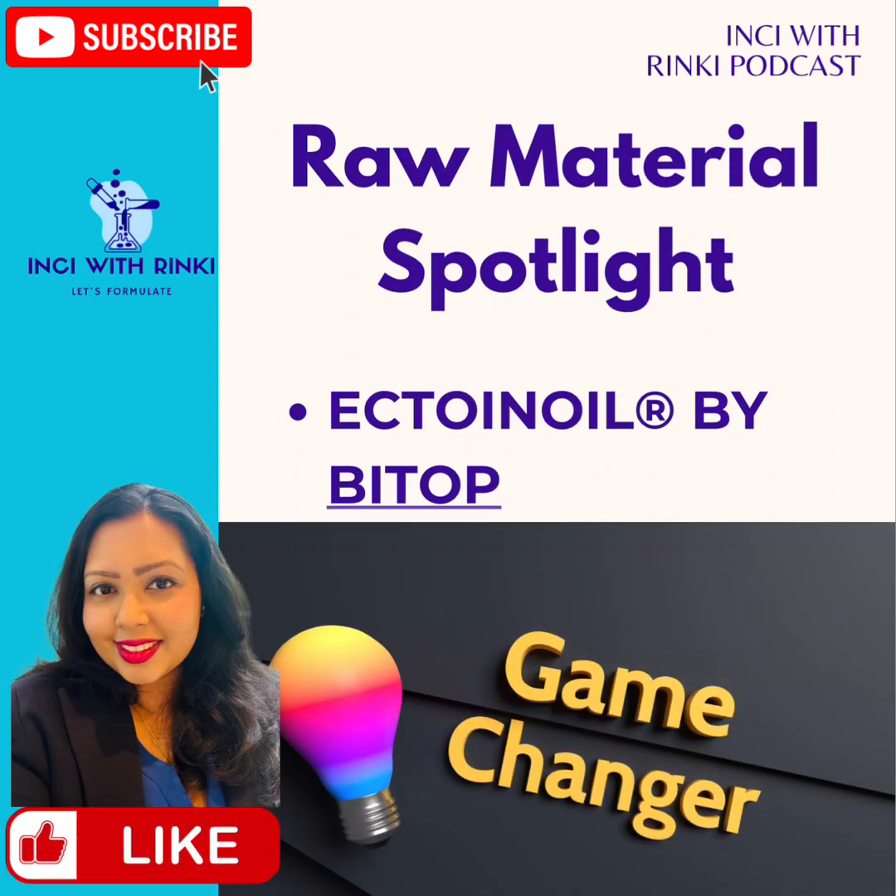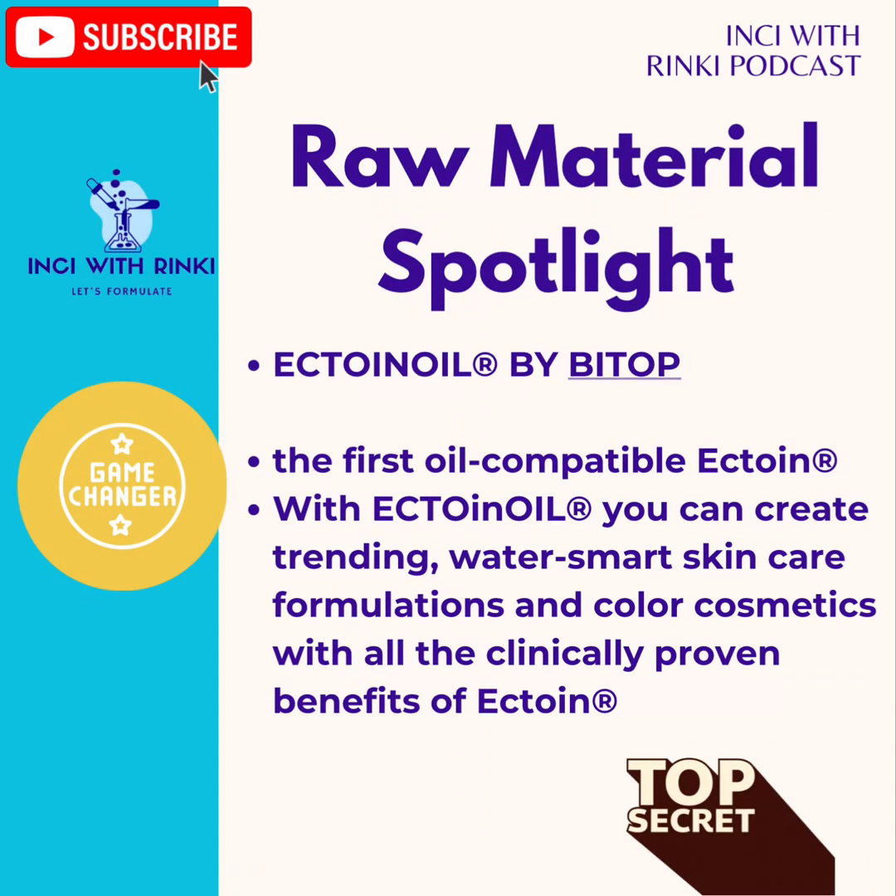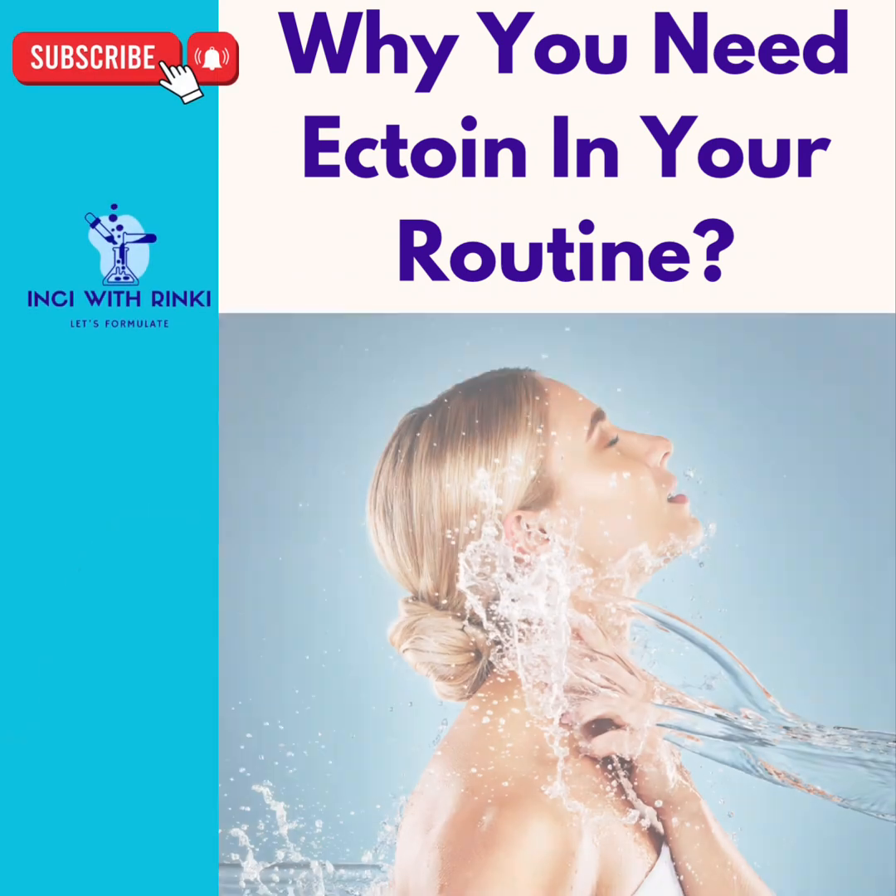Ectoin is water-soluble — but what if your formula doesn't have water at all? My secret: I would use Ectoin Oil, the game-changer of waterless beauty. Ectoin Oil by Bittop is the world's first oil-compatible Ectoin, redefining skincare and cosmetics. This innovative multifunctional ingredient unlocks a whole world of possibilities, making it easier than ever to incorporate the clinically proven benefits of water-soluble Ectoin into anhydrous formulations. From luxurious oils to balms and beyond, Ectoin Oil ensures your formulations stay cutting-edge while delivering the protective, hydrating, and rejuvenating benefits of Ectoin.